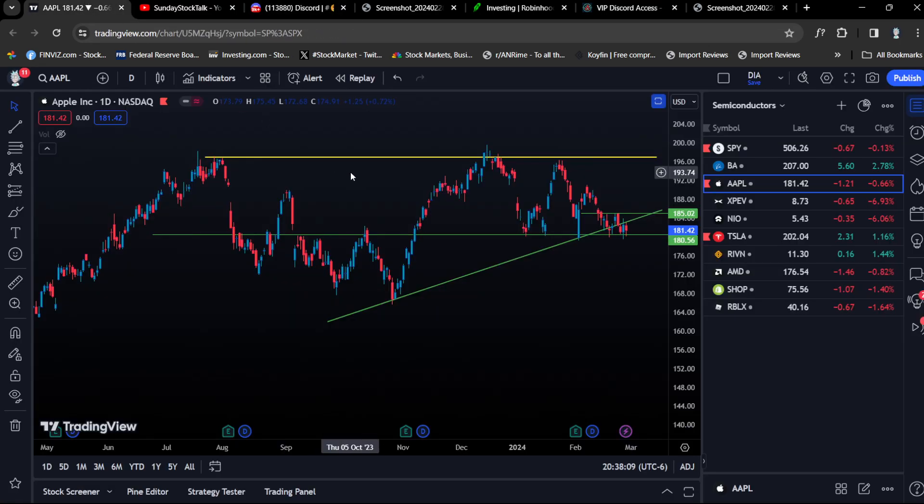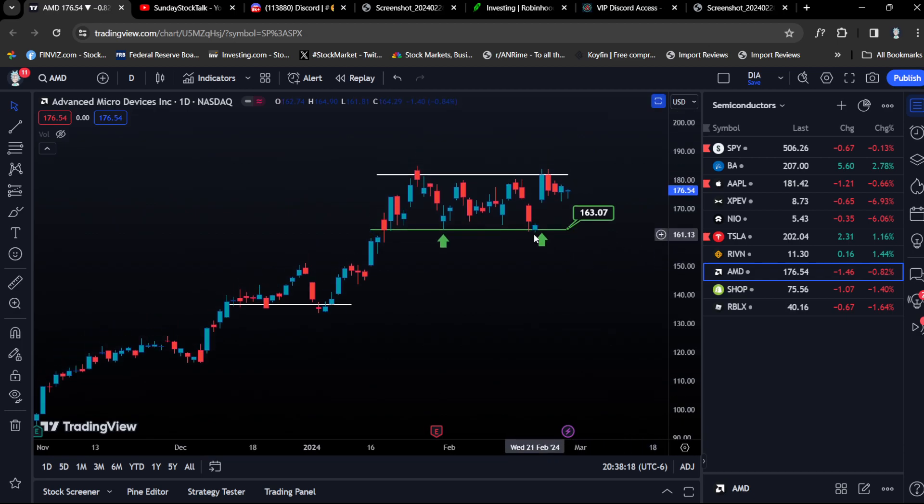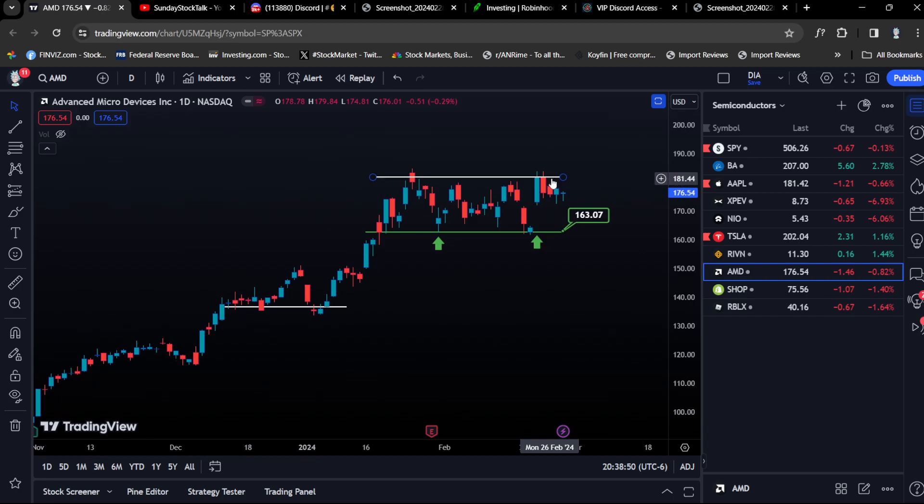AMD is another example. We played AMD calls right at the level of support — go to the Discord, swing trades, scroll up and you can see it. I haven't personally tried playing puts much, but for AMD I want to wait and buy calls at the support level if the market drops, buy low and sell high. You can also play the breakout, with confirmation being a close above.